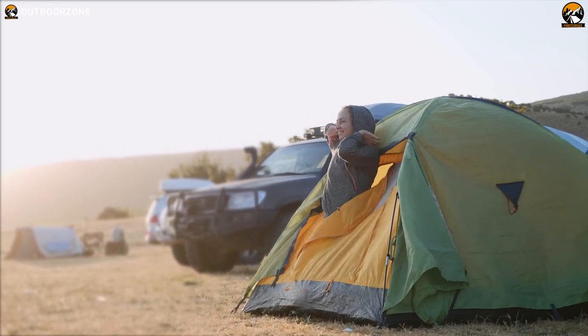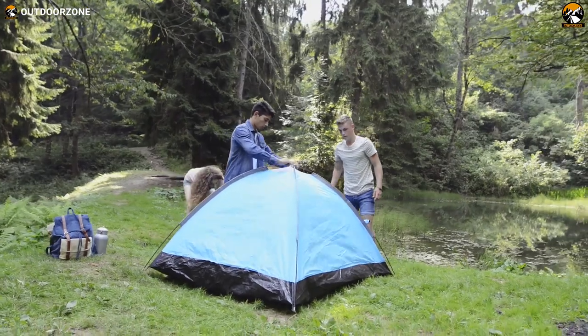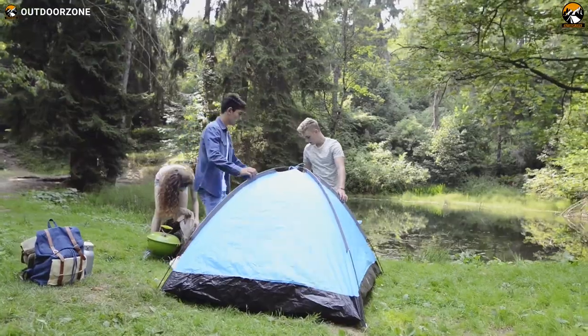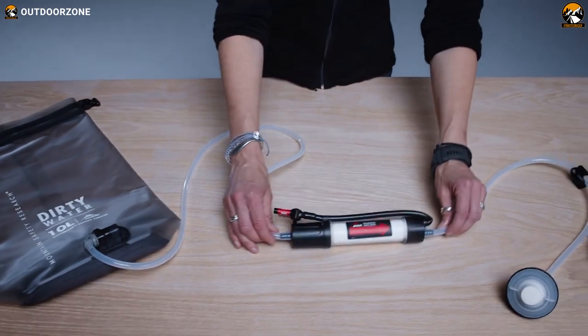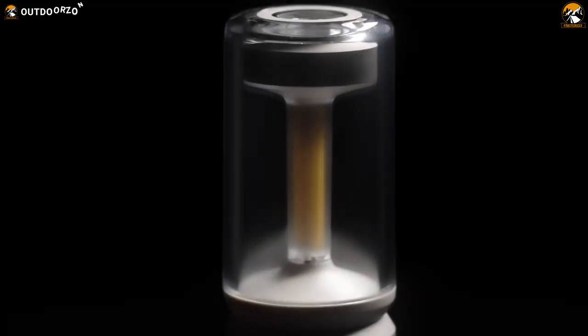Camping, an age-old pastime loved by outdoor enthusiasts, has taken on a whole new level of excitement with the advent of some innovative gear and gadgets. So in today's video, we delve into the realm of the extraordinary, unveiling 7 mind-blowing gear and gadgets to take your camping trips to the next level.